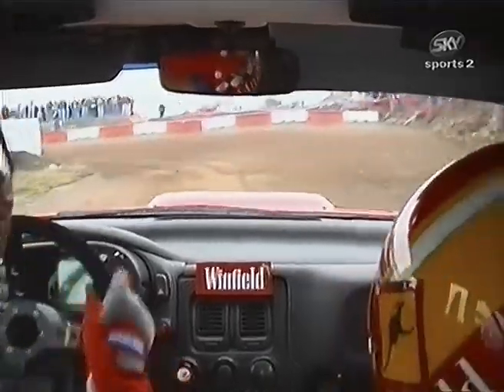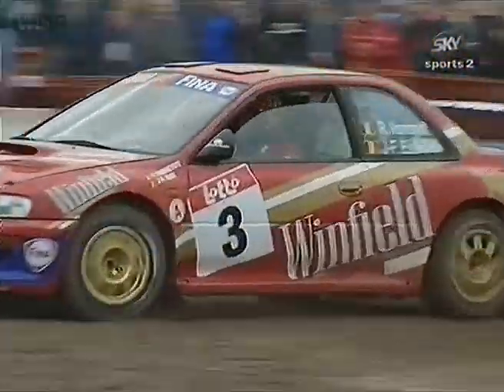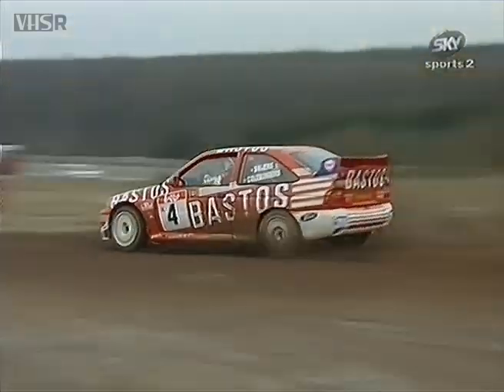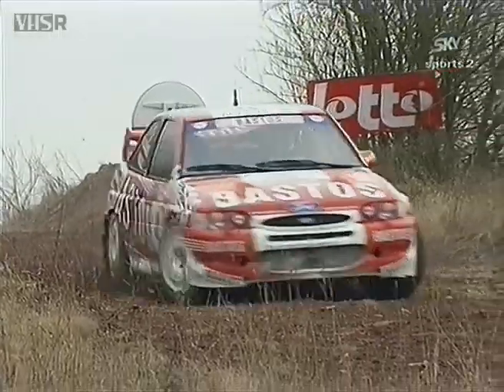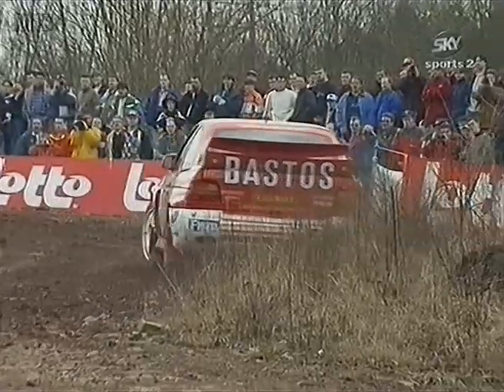If you understand Flemish you might understand the pace notes, but I suspect you don't. And Belgium has a lot of top rally drivers, including this man Patrick Snyers in the familiar Bastos colours in his WRC Escort. Demouvias faster than Veret by about two seconds — what can this man Snyers do?